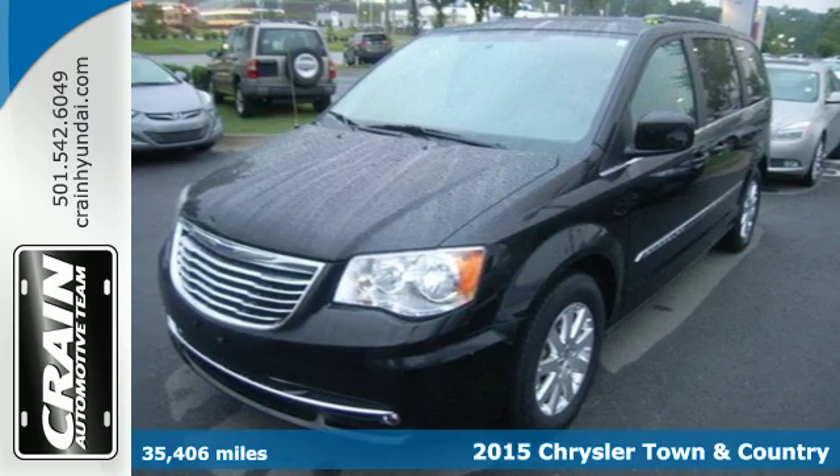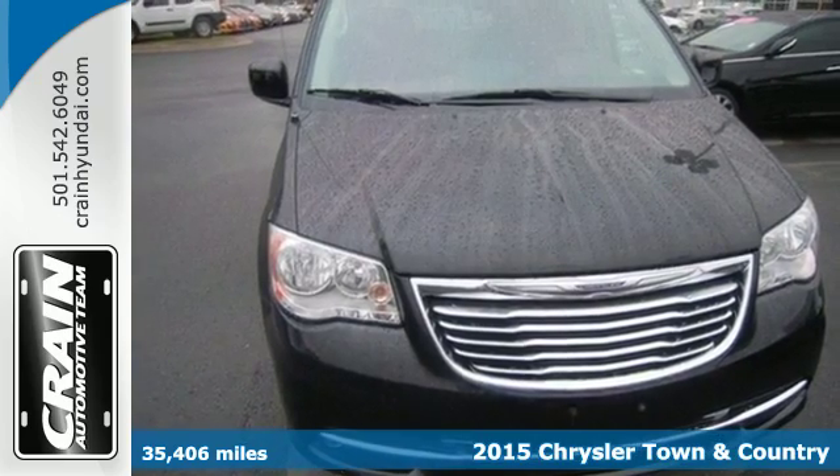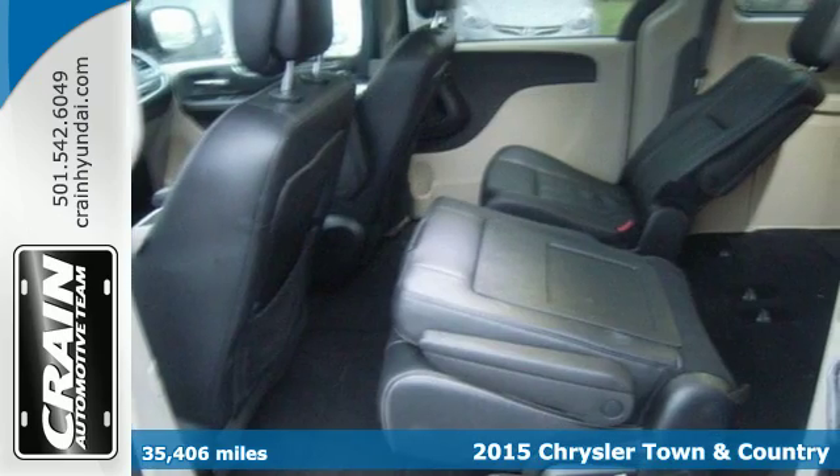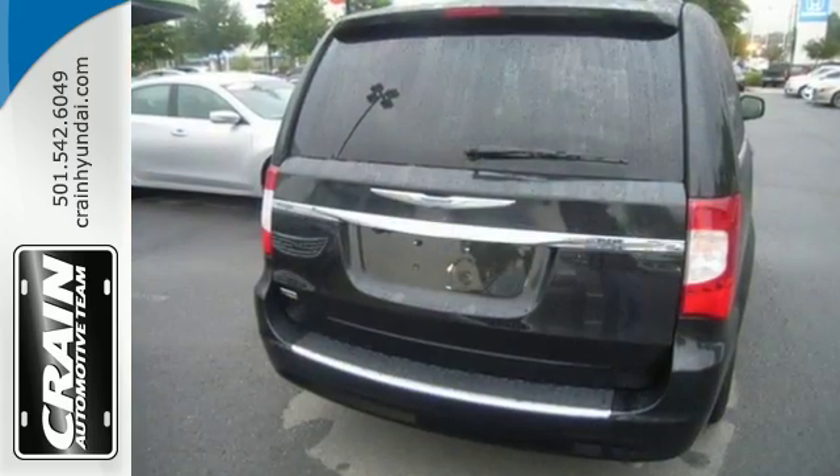It's a 2015 Chrysler Town & Country. This van comes packed with features to make your life easier. Enjoy the Uconnect system, voice command with Bluetooth, power sliding doors, and a power lift gate.